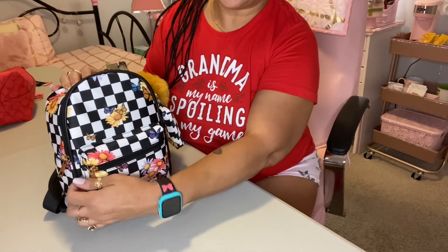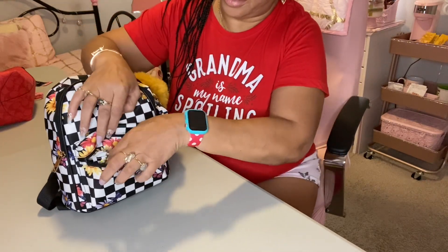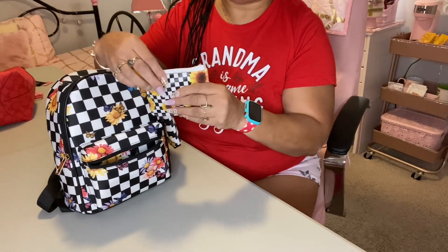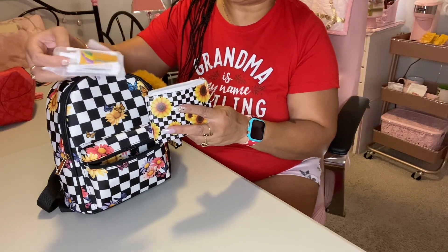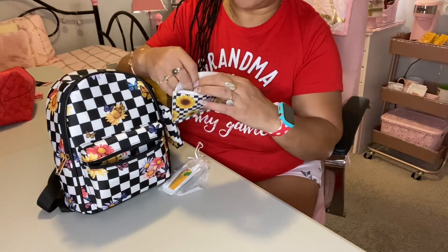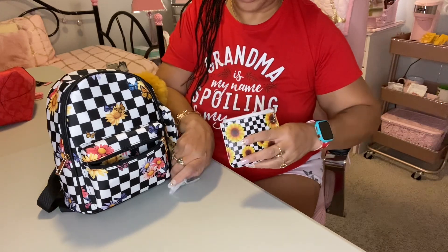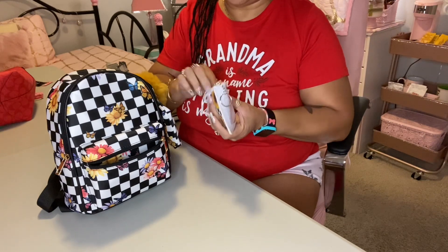So we're going to first start off in the front pocket. In the front pocket, I have this little pouch right here. I thought it was so cute. I got this from Five and Below. Inside, I have triple antibiotic ointment and some Q-tips. And then I have some band-aids and some alcohol wipes.